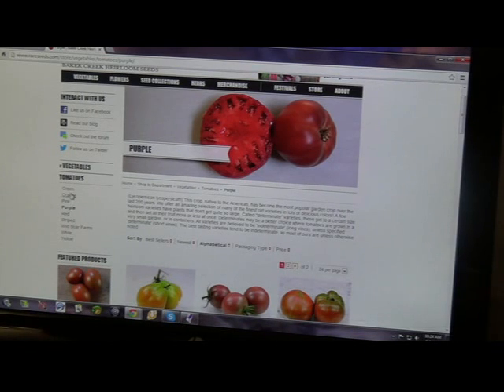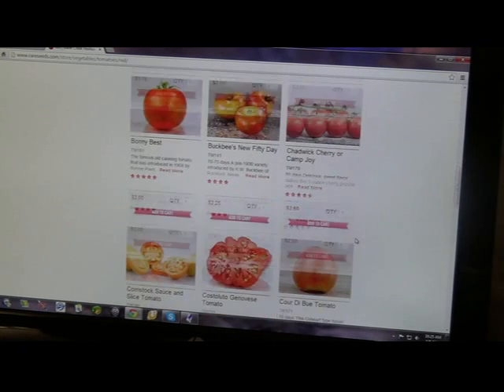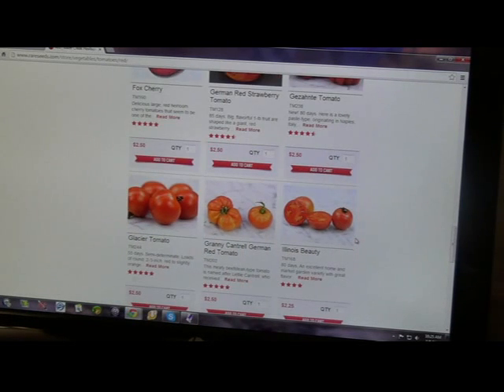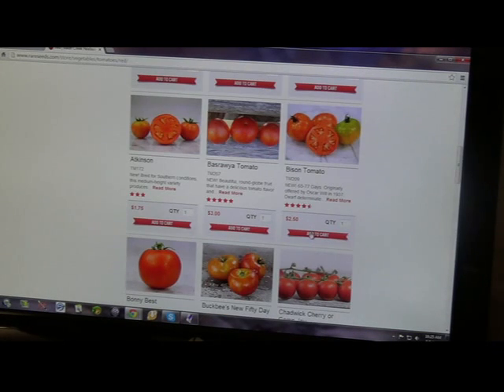I also wanted to get a short season tomato — it takes a lot less days to go from germination to ready to pick. This one is called a Glacier tomato, it's only 55 days. Here's another one called a Bison tomato, and it says 65 to 77 days. So we'll grab this one.